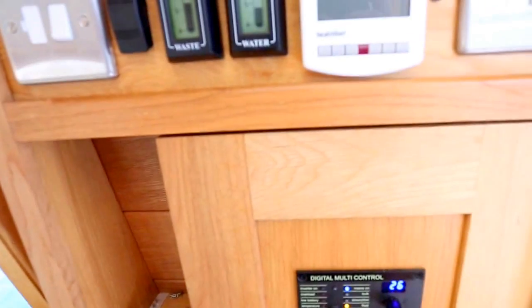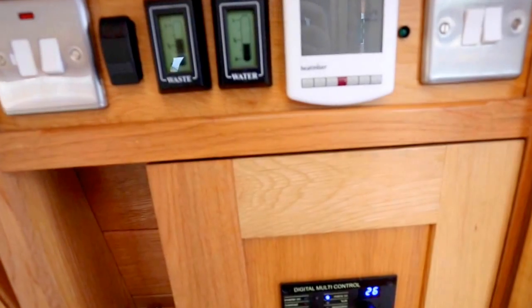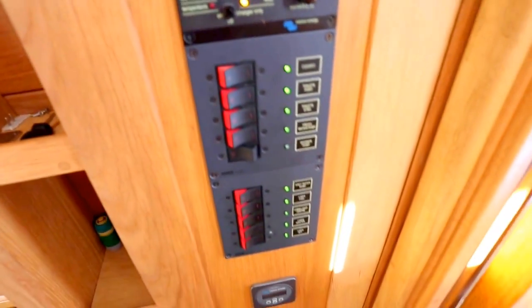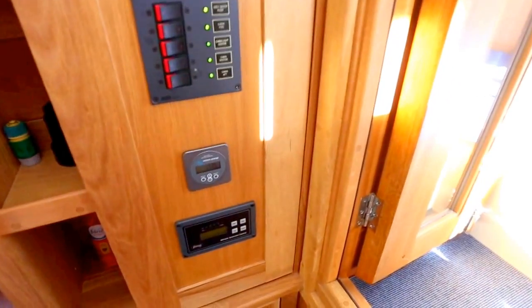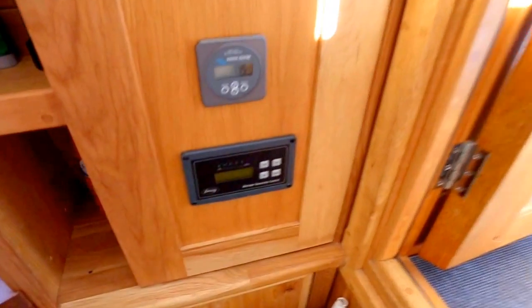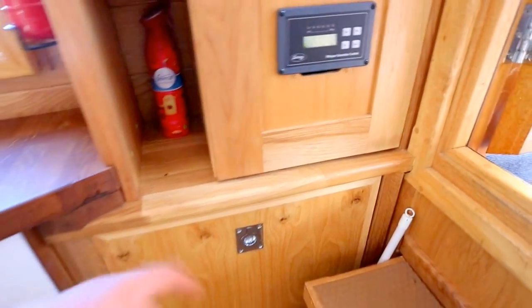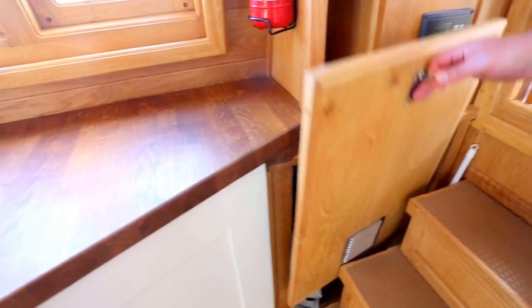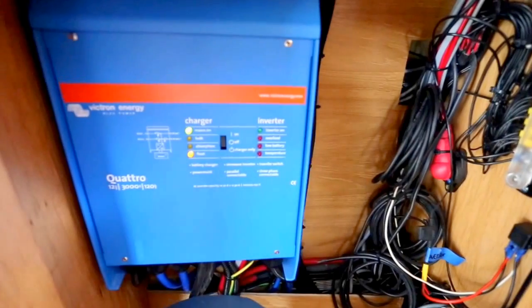The control panels cover all the domestic services such as water and waste. It has a 350 litre holding tank and a 1000 litre water tank. There are fuses and behind is the domestic fuse box. Also battery level controls, the generator control, and a very nice chunky Victron inverter charger.